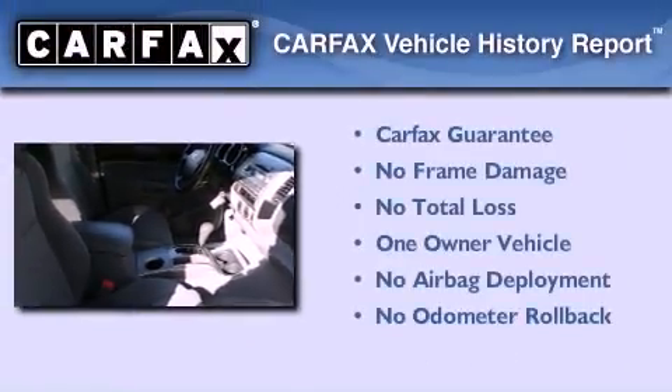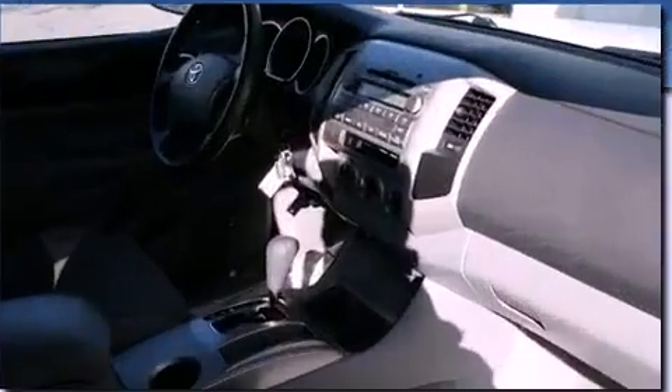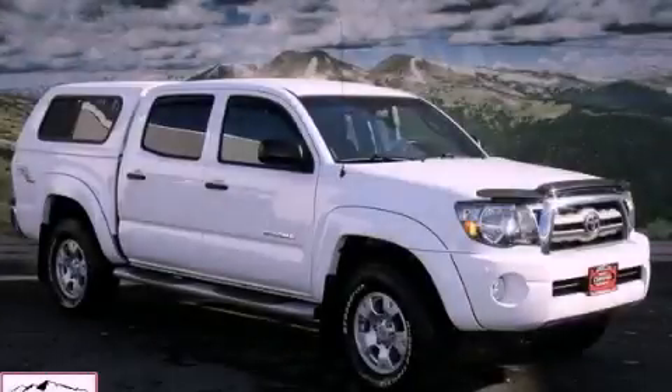This truck has had only one owner, and it qualifies for the Carfax buy-back guarantee. We invite you to contact us today to learn more about this vehicle.